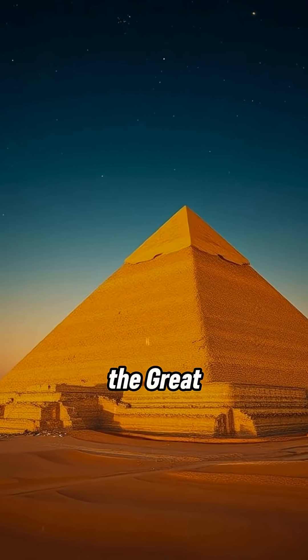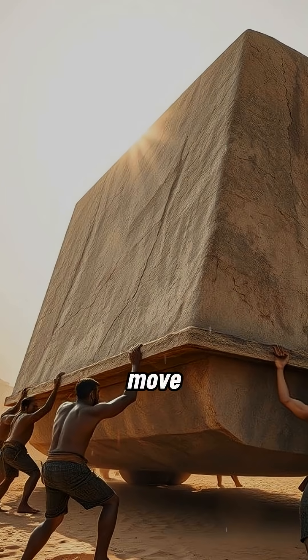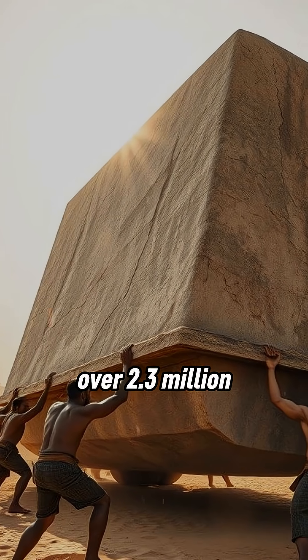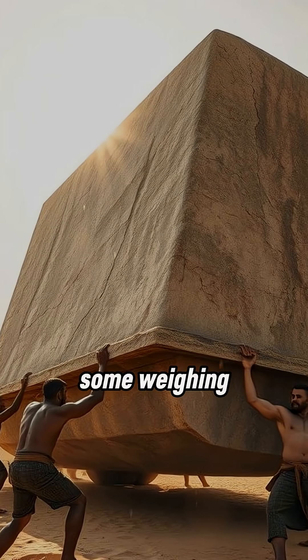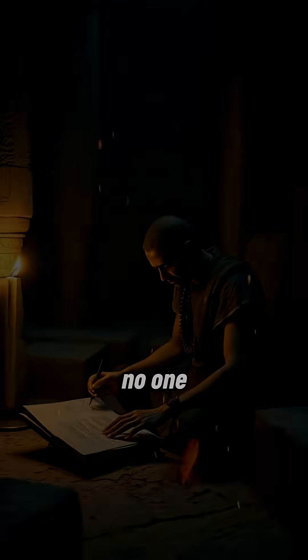4,500 years later, the Great Pyramid of Giza still defies belief. How did ancient builders move and place over 2.3 million limestone blocks, some weighing more than 70 tons, with almost machine-like precision? No one truly knows.